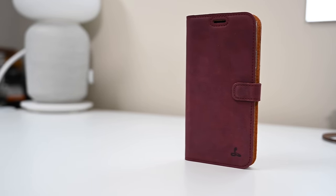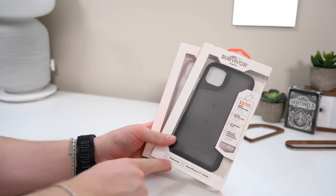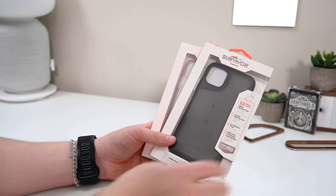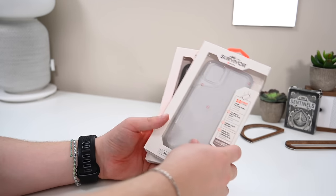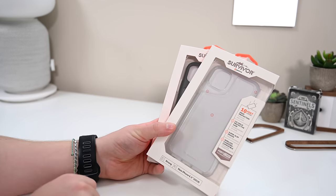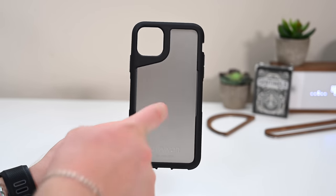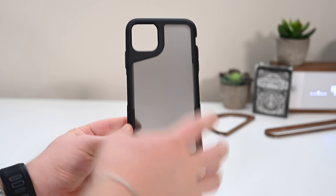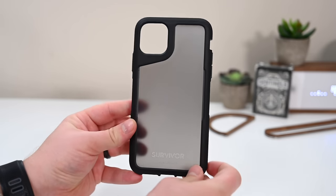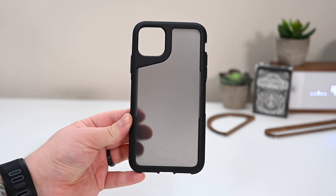Moving things along, our next cases are from Griffin — two from their Survivor line. The Endurance case up front has 11 feet of drop protection while keeping a relatively slim body. Then we have the Strong case, which ironically has only 10 feet of drop protection in comparison, though it is a little lighter and slimmer. The Endurance case has a frosted back with a couple of different materials joining together, giving a little more flexibility on the sides with a solid back — letting you still see the color and the Apple logo through the case.